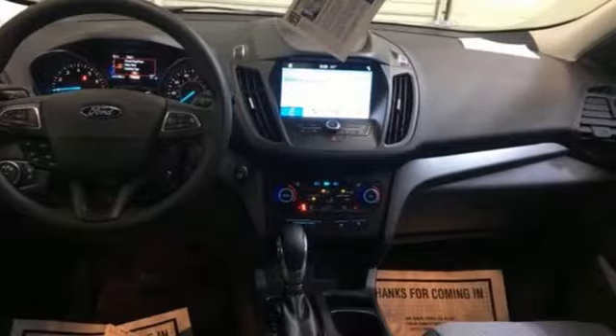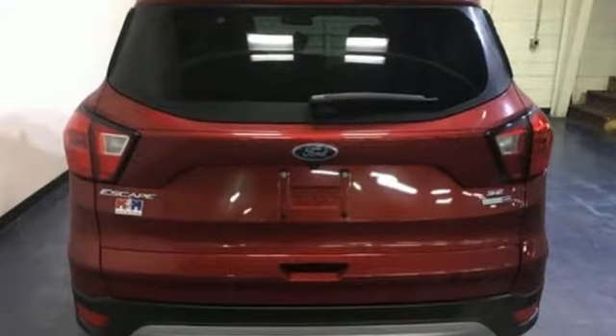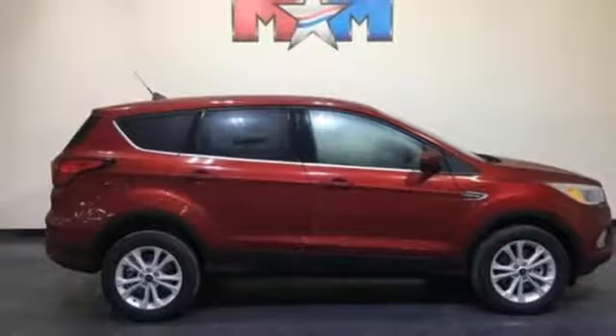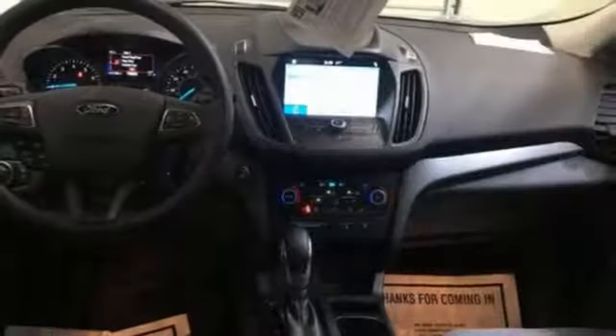It's well equipped with the features you need: automatic transmission, dual zone climate control, Bluetooth streaming audio, front heated bucket seats, intelligent access key, sync voice activation, active grille shutters, Ford Pass Connect Wi-Fi hotspot, and AppLink, Apple CarPlay, and Android Auto.